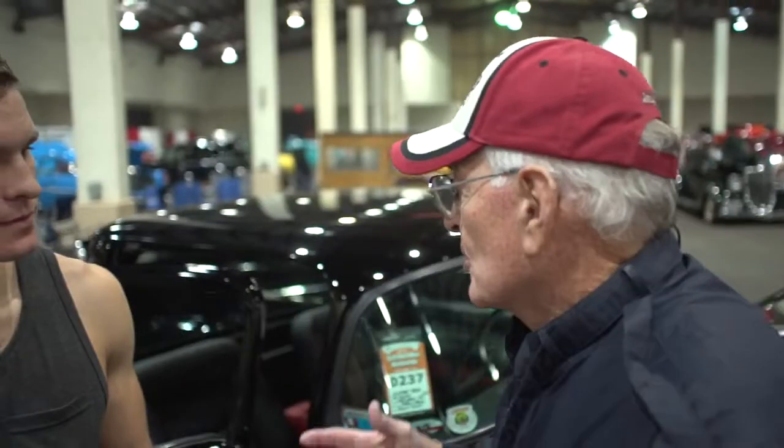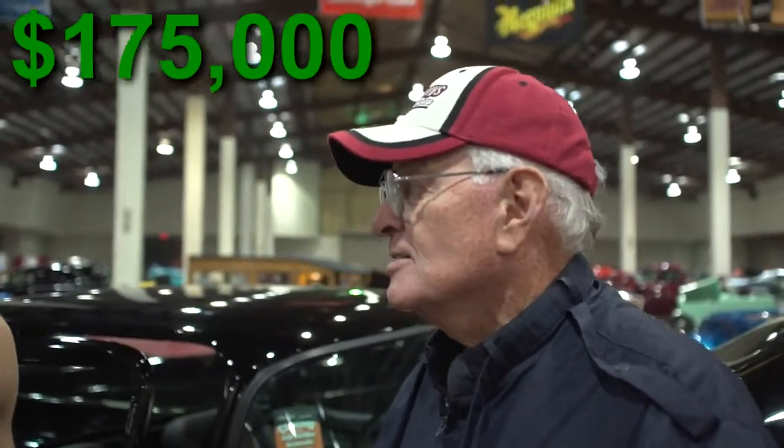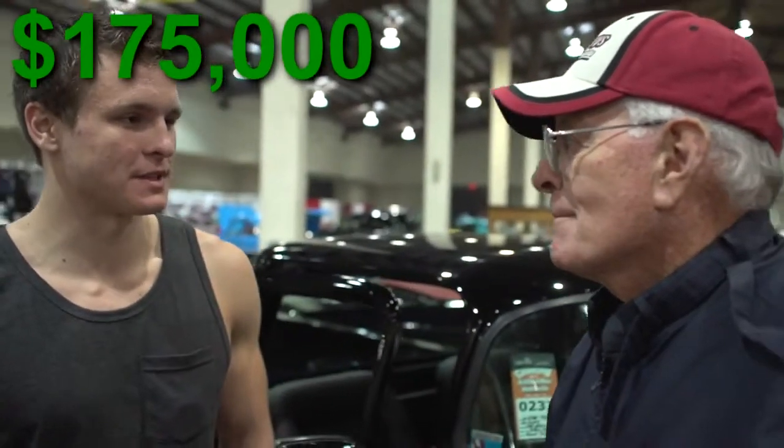If you don't mind me asking, how much have you put into the car? If I added the value of everything, I'm probably at $175,000 in that range. And people complain about expensive coffee. Hey, it's a hobby, and I'm an old man, and I'm having fun.